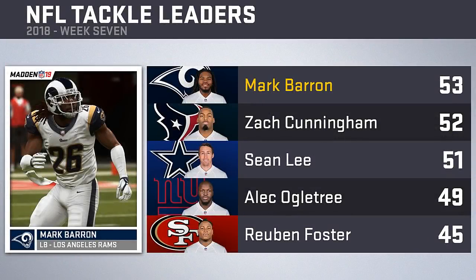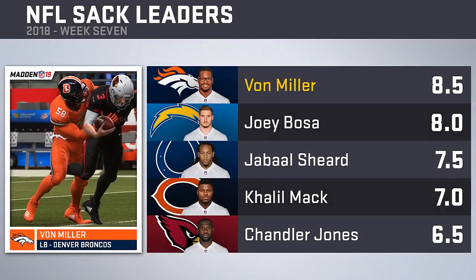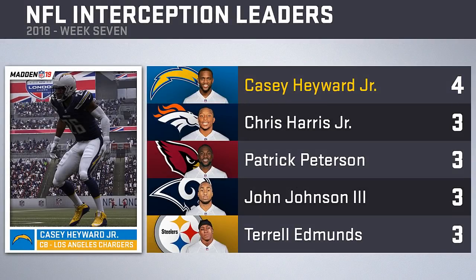Defensively, Mark Barron leads with 53 solo tackles. Zach Cunningham sits one behind with 52 and Sean Lee one more behind with 51. Rounding out the top five are the Giants' Alec Ogletree and the 49ers' Reuben Foster. Vaughn Miller added two sacks this week against the Cardinals to take the top spot in the sack leaders. Joey Bosa was shut out for the second consecutive week but his hot start keeps him second. Jabal Sheard of the Colts sits third with seven and a half, and Khalil Mack and Chandler Jones round out the top five. Casey Hayward added a pick this week to become the first defender with four interceptions, ahead of a group with three including Chris Harris Jr., Patrick Peterson, John Johnson, and Steelers rookie Terrell Edmonds.